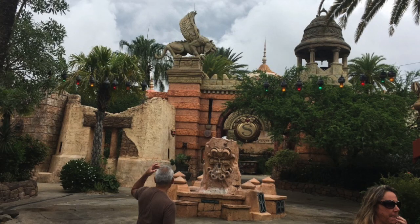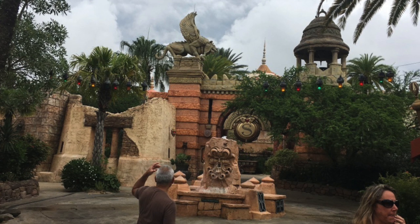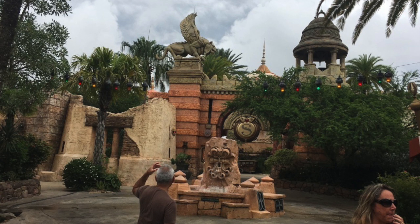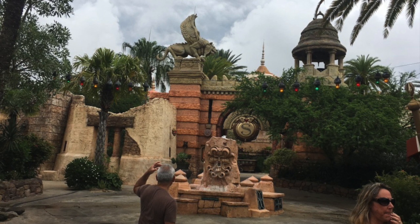This takes us into the final shot of the video. So here we covered Universal's City Walk, and also in Islands of Adventure we had the port of entry to lead into the park, Seuss Landing, and then the Lost Continent.